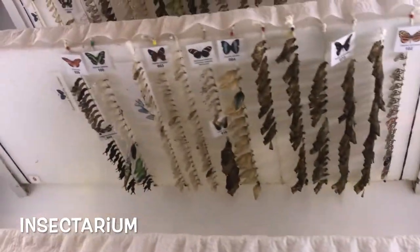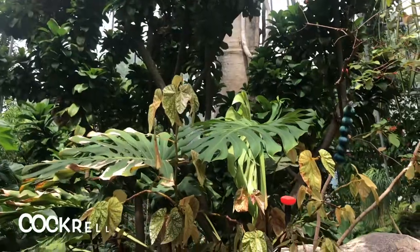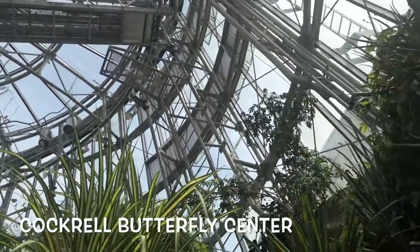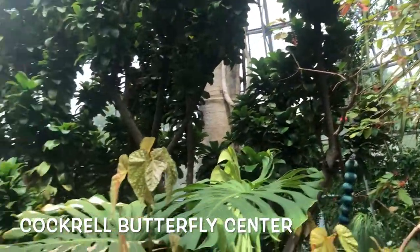You can see the different cocoon stages right before they release them into the Butterfly Center. The Cockerell Butterfly Center is a huge cone-shaped pyramid where they keep the butterflies and allow them to roam freely.